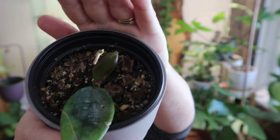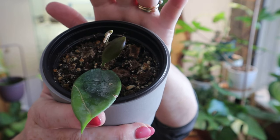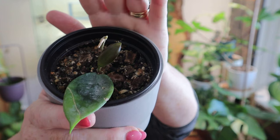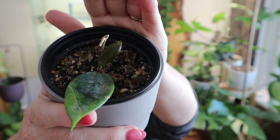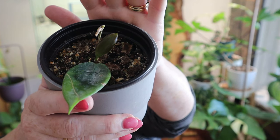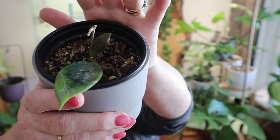Here we have the Hoya quinquinervia, and you can see there is a brand new leaf. This has been quite slow — I've had this a good couple of months and it's just now finally starting to put out growth. It's taken its time but I'm happy to see some new growth. You can see I have it in soil, not in pond. Some of the plants in this cabinet are in soil; I think they produce leaves quicker in pond, but it's in there now so I'll just leave it.